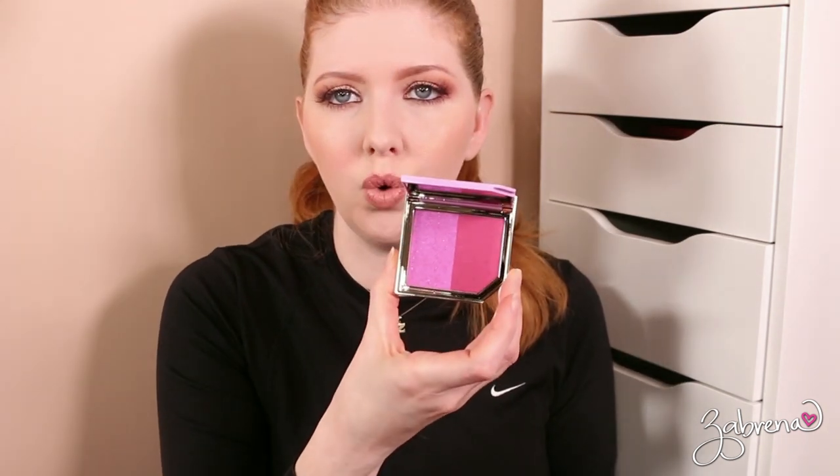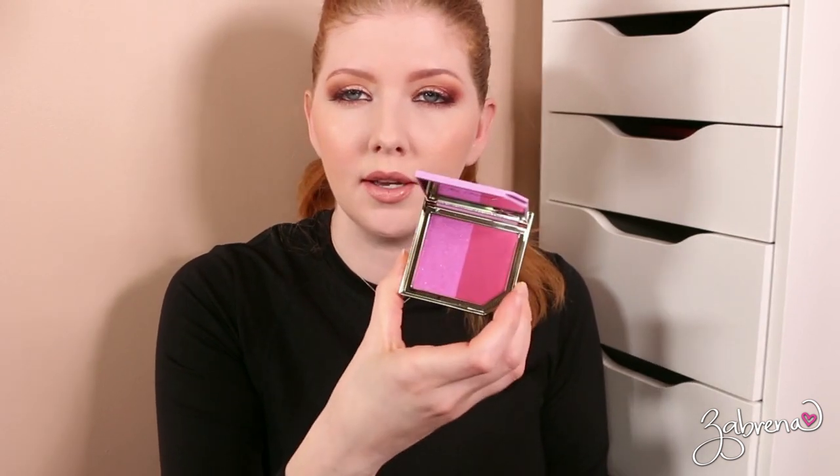Too Faced — I have a few Too Faced. These are from the Tutti Frutti collection. This is in the shade Pluma Granite — never wore it, probably will not, so I'm going to donate that one.